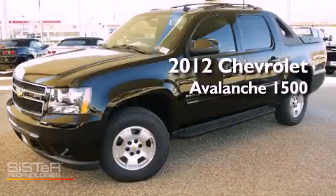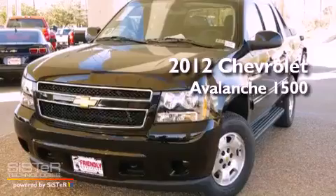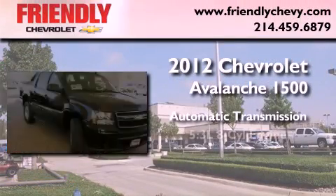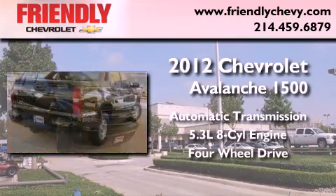This is a brand new 2012 Chevrolet Avalanche 1500. This vehicle has seating for five adults, a 5.3-liter V8, and the added safety and control of four-wheel drive.